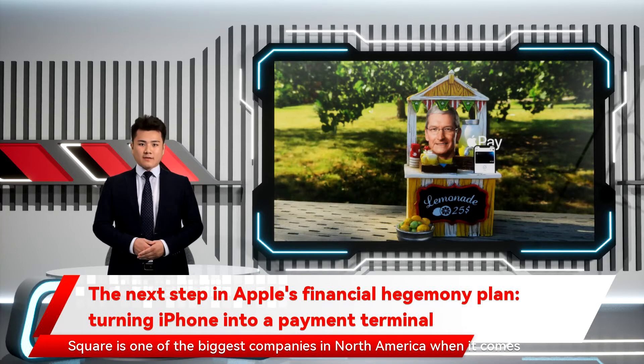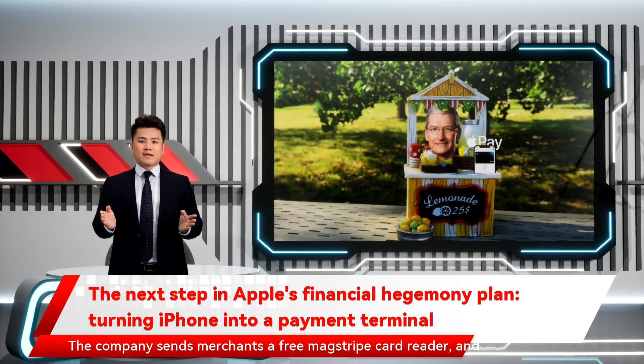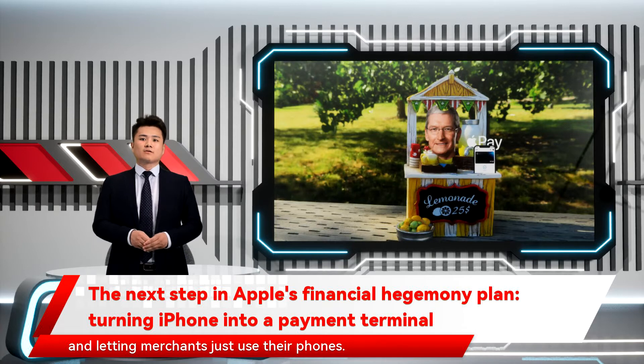Square is one of the biggest companies in North America when it comes to POS machines. The company sends merchants a free mag stripe card reader and charges just $49 for a contactless one. However, Apple can one-up them by removing any hardware constraint and letting merchants just use their phones.